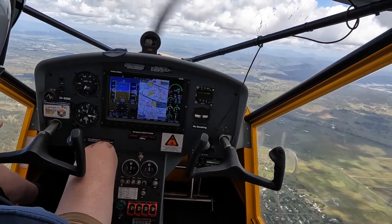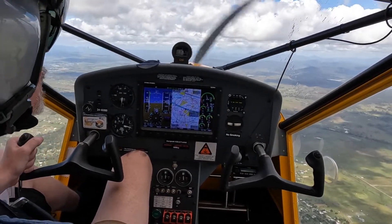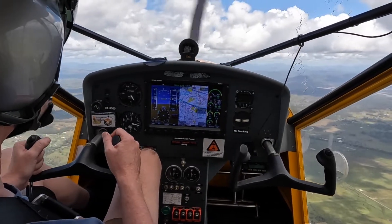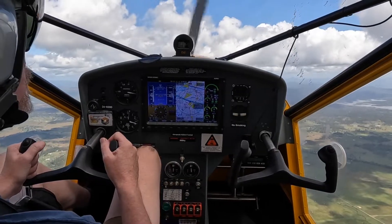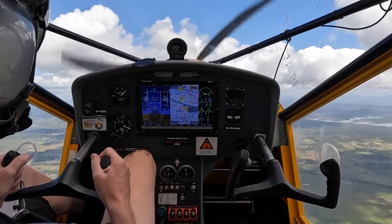Gulf Coast Tower, HeliTag 204, maintaining 1500. HeliTag 204, we'll come take the tower, 118.7. So 3,000, 300 feet. 300 feet, 200 feet. 93.45. Condensation. 32.45.